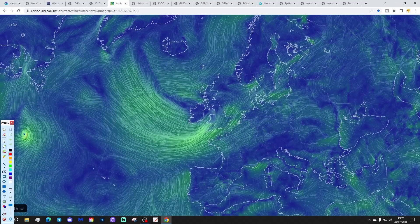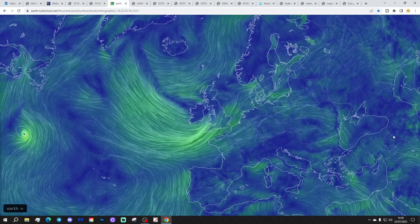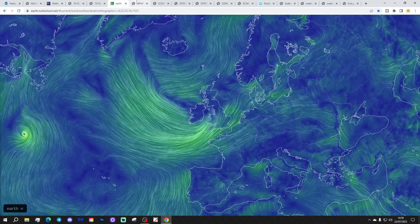NorthSchool.net shows low pressure heading in. There's Tropical Storm Dom, but the low pressure we're interested in is sitting just to the west of the UK and Ireland, bringing in those west-southwesterly winds. Low pressure is well and truly in control for today.